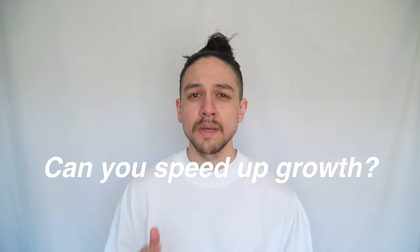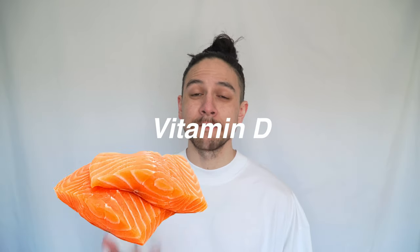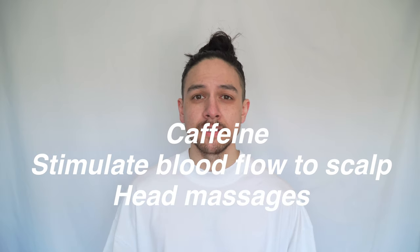The second big question is: can you speed up growth? You've probably seen supplements and products that claim to speed up hair growth — popular ones include biotin, vitamin D, and caffeine shampoos. What these are essentially doing is providing your body with the nutrients needed for healthy hair growth. However, you don't need these products because you can get most nutrients just from your diet. Biotin is found in egg yolks, nuts, and sweet potatoes. Vitamin D is plentiful in fish and red meat, and caffeine stimulates blood flow to your scalp, which can be achieved through massaging your scalp every day. Supplements can help if you want a shortcut, but you can always get them naturally.